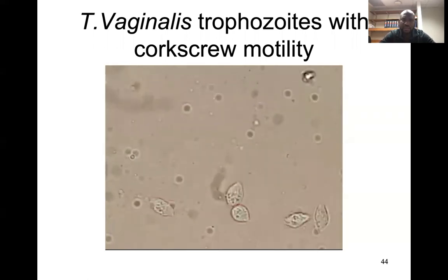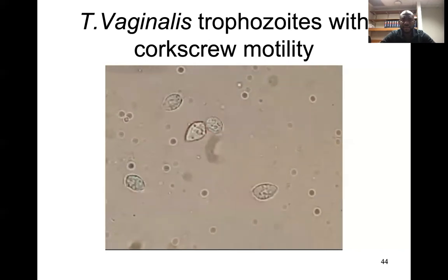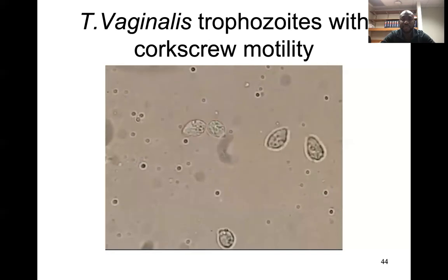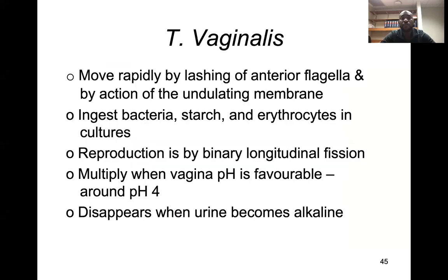This urine sample was prepared in Diamond's medium. They move rapidly by lashing anterior flagella and by action of an undulating membrane, as we've seen. This is known as typical corkscrew motility.